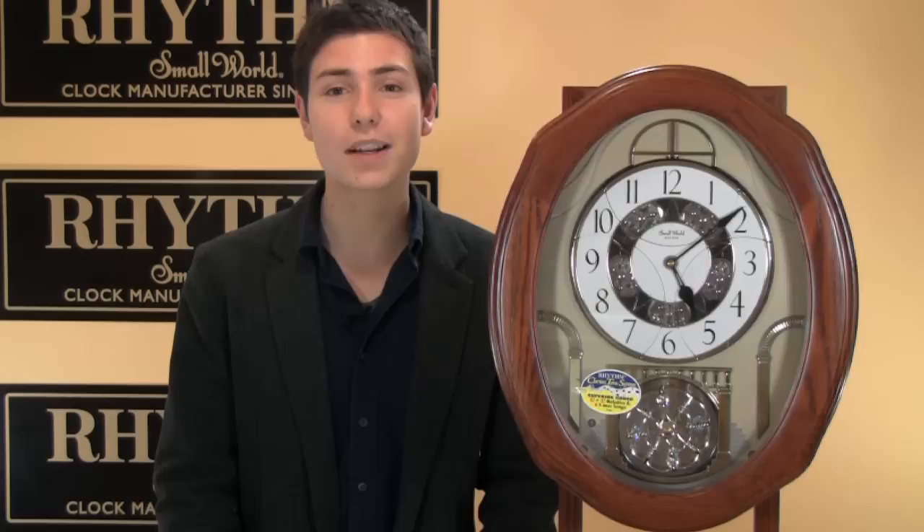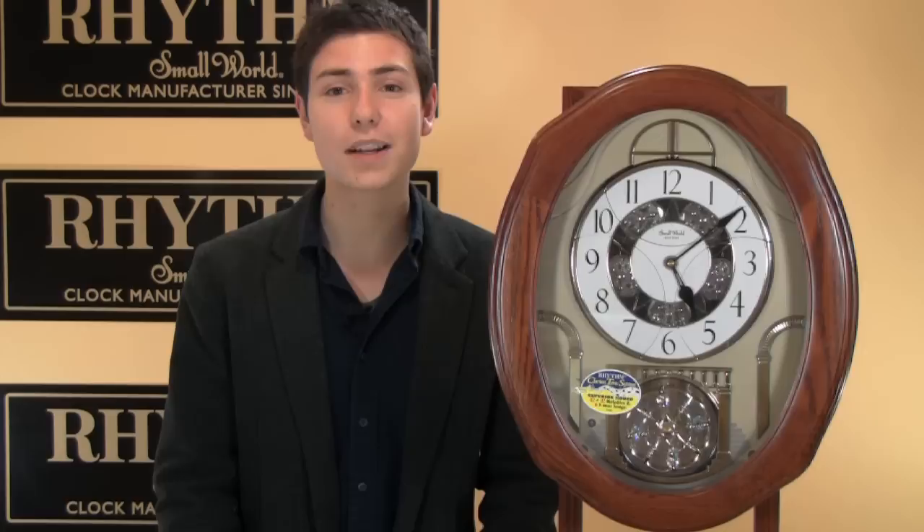Well that will do it for now. Thanks for watching and for more information and to shop for your very own Rhythm Clock, visit RhythmClocksBlog.com to get one for your home today.